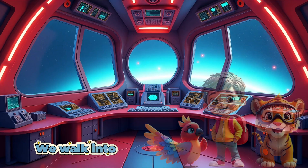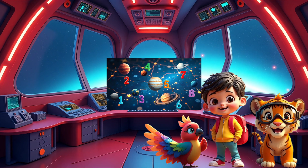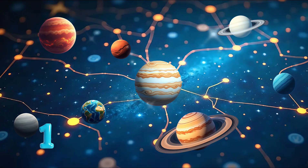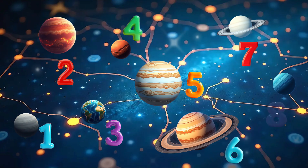We walk into the control room and see our map with 8 planets. Can you count all the planets on the map? 1, 2, 3, 4, 5, 6, 7, 8.